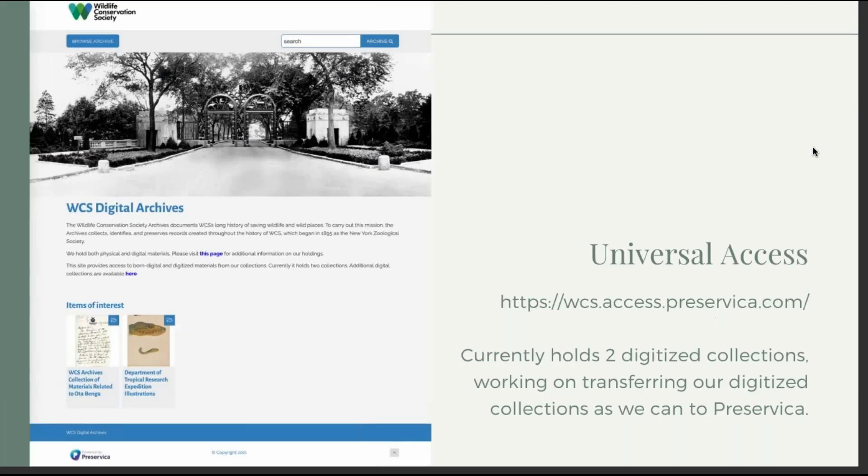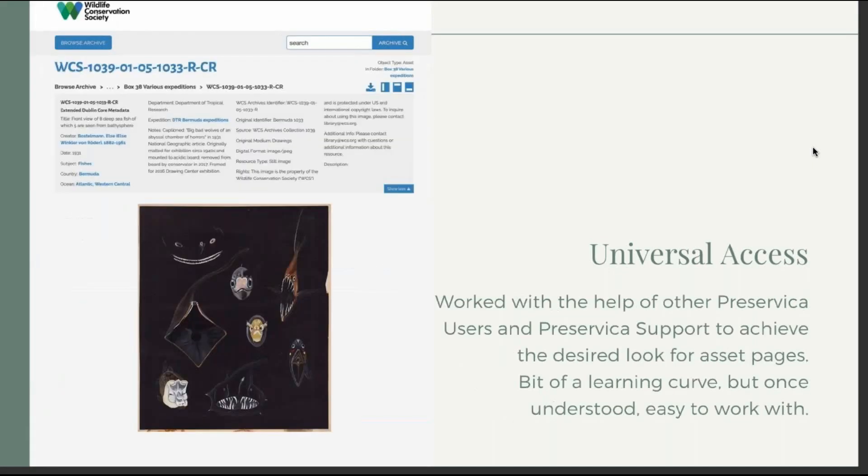This is what our universal access currently looks like — the front page with the two collections we have public — and we hope to add more over time. I'll go into more detail shortly, but this is what our asset page for the collections currently looks like. We had very specific needs for one large collection that we put into Preservica, and Preservica was really easy and great to work with to make the collection look the way we wanted it to for the public.